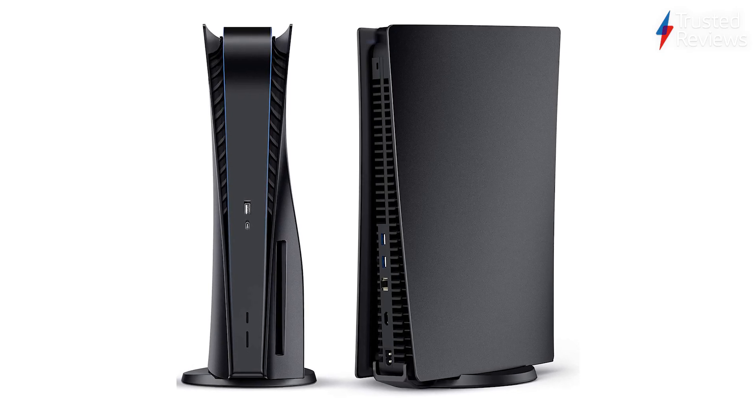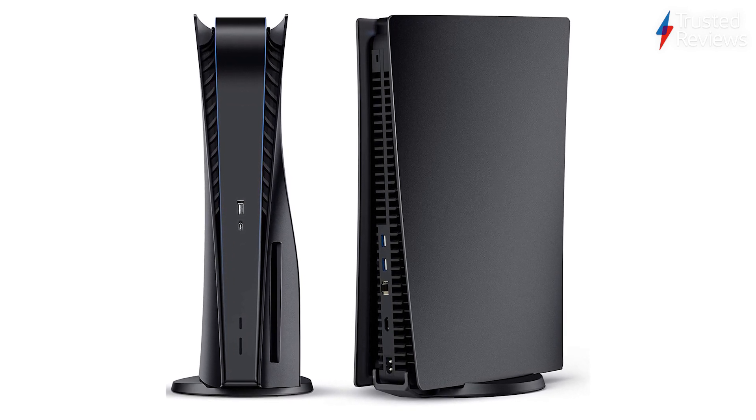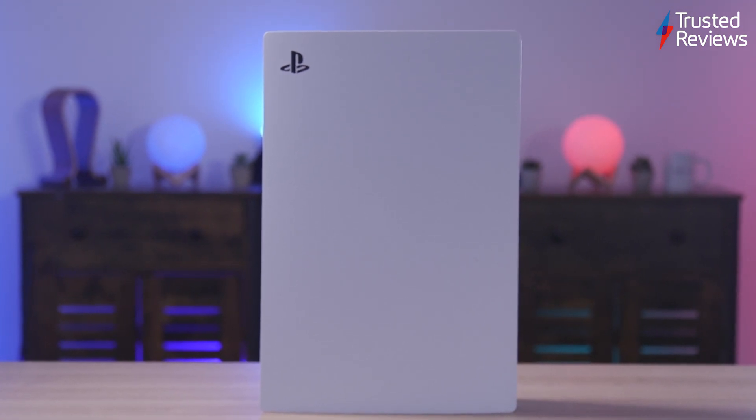If you're not a fan of the white and black look, you'll be happy to know you can replace the white plates with a host of different designs. This means you can return to the traditional all-black look should you wish, with other official options including a galactic purple colourway and grey camouflage print. The removable plates also grant immediate access to the console's innards for dust removal and an upgrade to the SSD, which is particularly important considering you only have 667 gigabytes of storage at default.